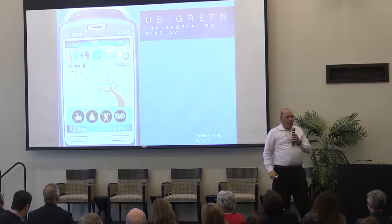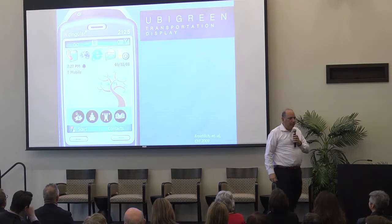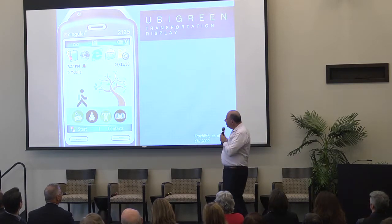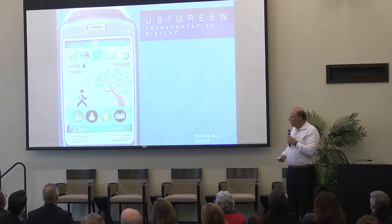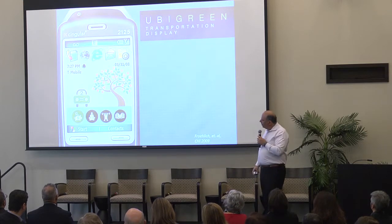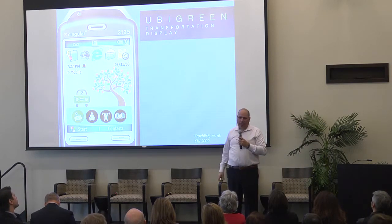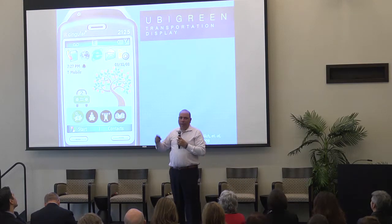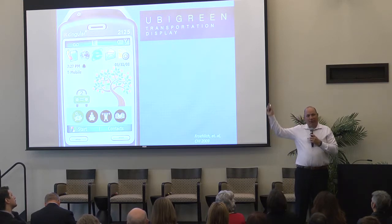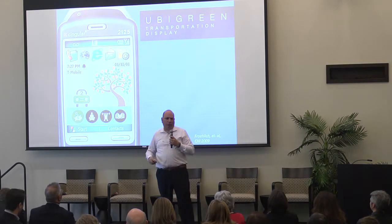An application called UB Green was a transportation display. The idea was to encourage people to be greener in their transit behavior — a tree on your phone's background grows leaves as you walk, bike, take the bus, carpool, or take the train. We found from large surveys that 80% of people said yes, they'd like to be greener in transportation. But when asked about particular trips, being green ranked 5th or 6th or 7th. Convenience, cost, stress, ability to do other work, carrying stuff, and weather all ranked higher.